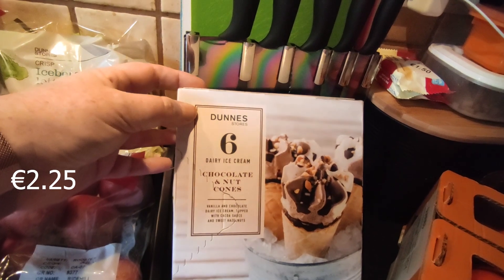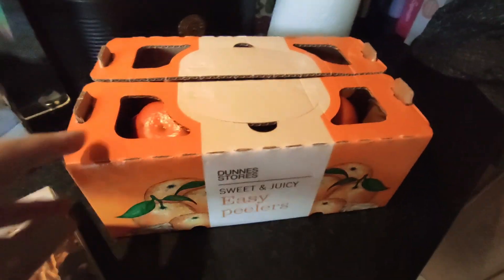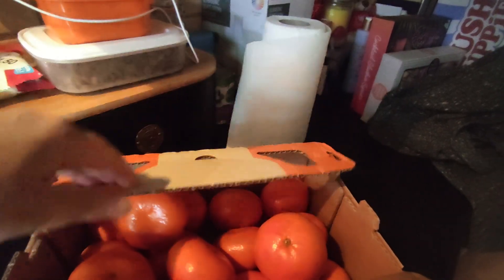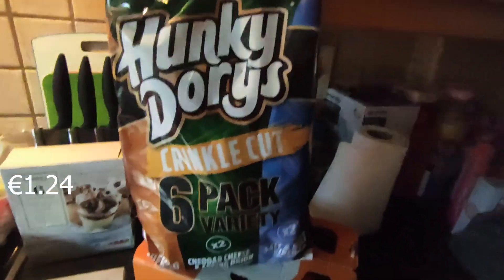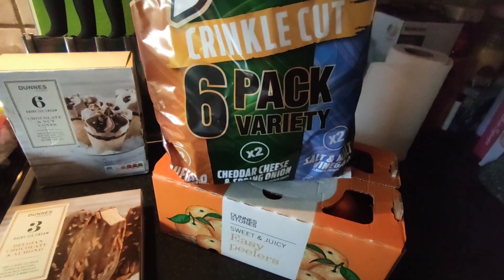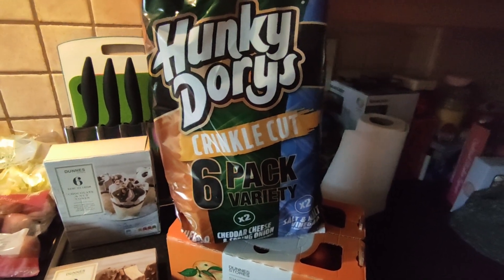I also got chocolate and nut cones — the Cornettos — six of them. I got a punnet, a box, of the sweet and juicy easy peelers. They're actually quite large. My kids go through these — they love oranges but they really love the easy peelers. Last but not least, I got two packets of Hunky Dories reduced down to €1.29. There's two buffalo flavoured, two cheese and spring onion, and two salt and vinegar in that pack.